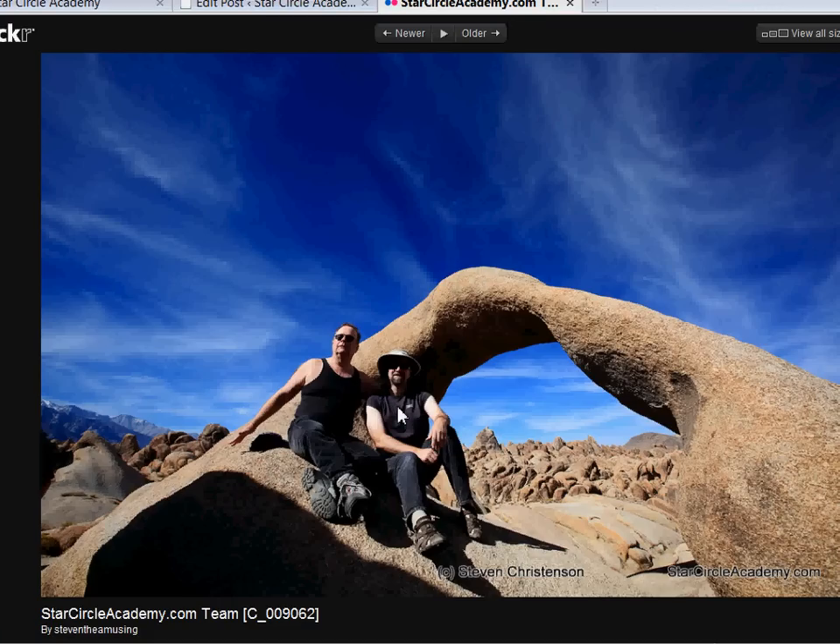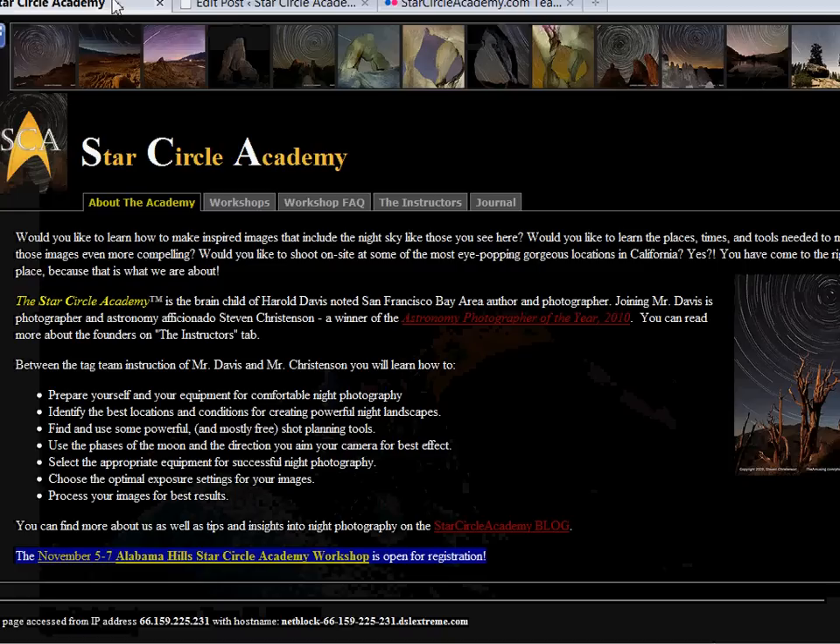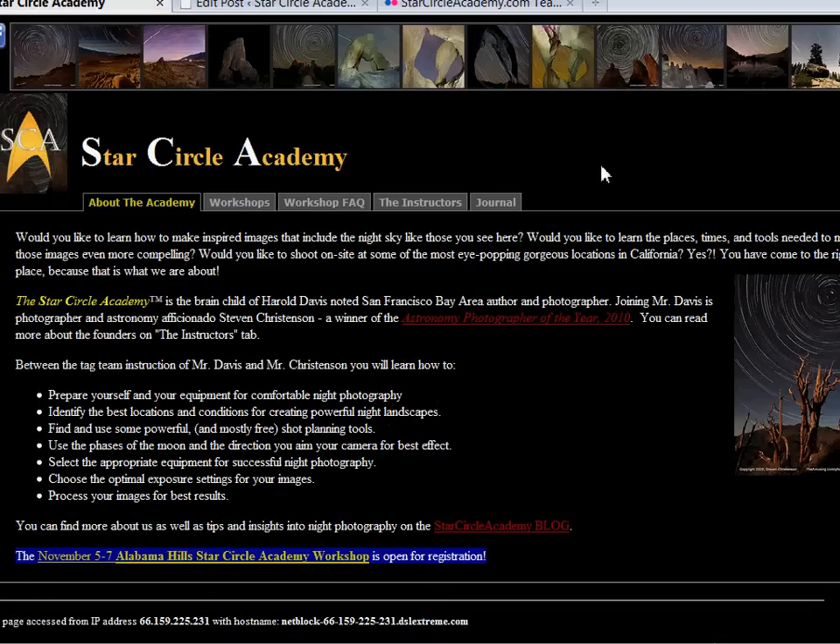Hello, this is me, Steven Christensen of Star Circle Academy. The purpose of Star Circle Academy is to find and shoot night photos.